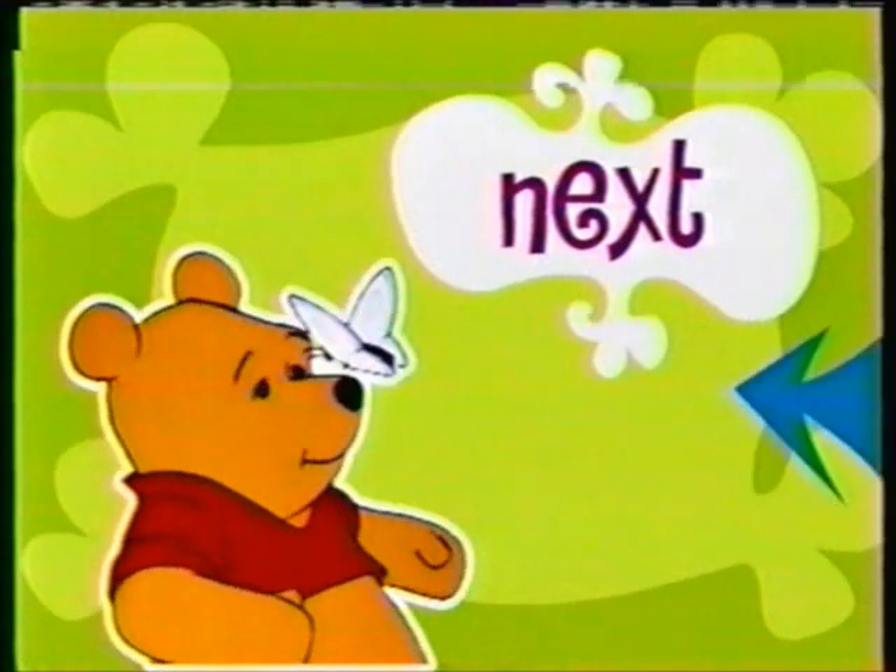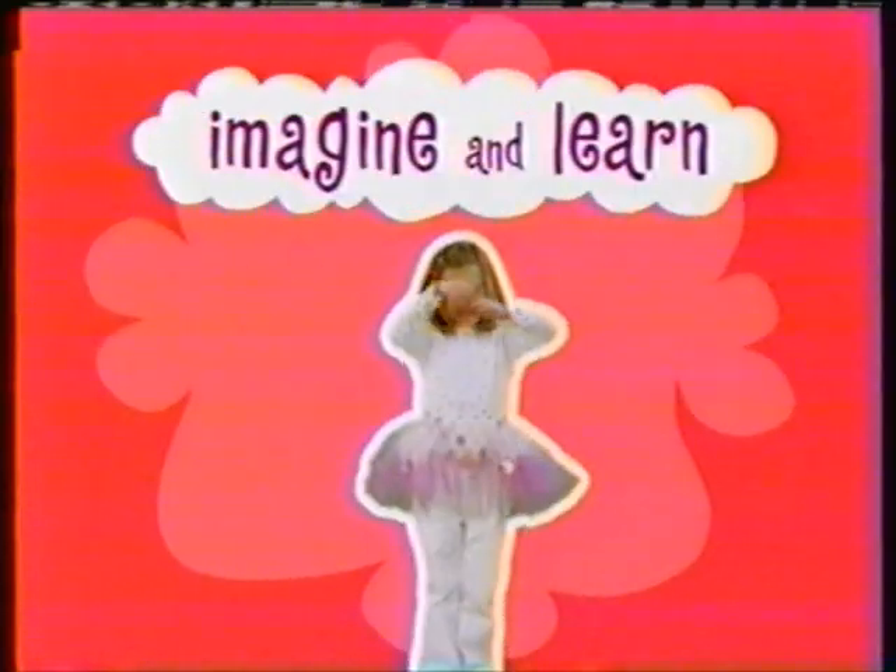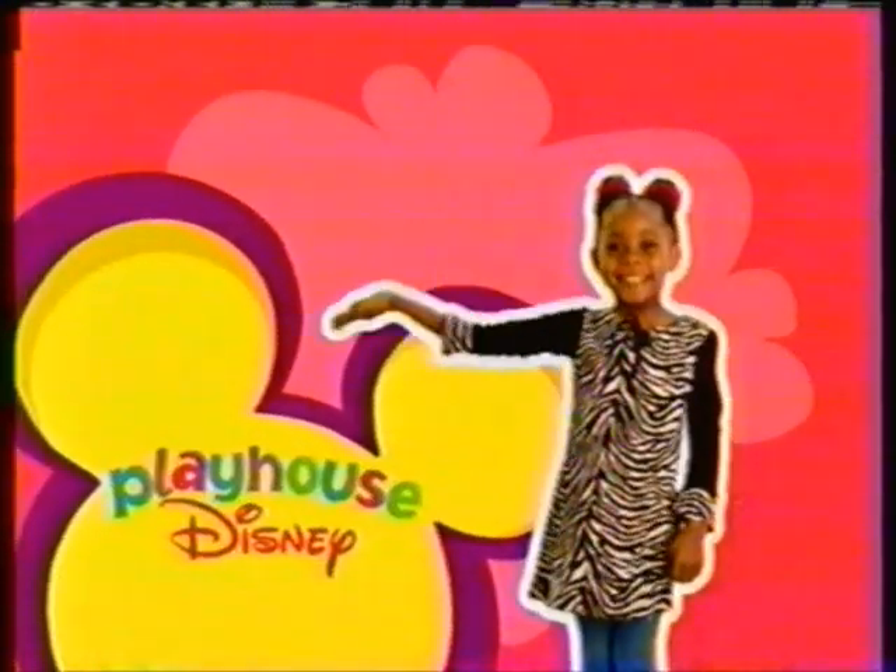Up next it's Pooh and pals in the New Adventures of Winnie the Pooh, and after that, dance and sing with Bear in the Big Blue House. Imagine and learn here inside Playhouse Disney.